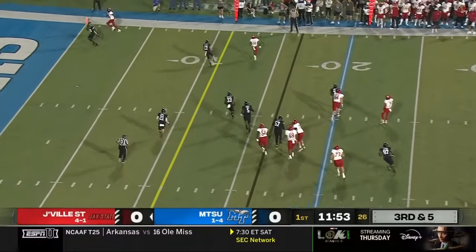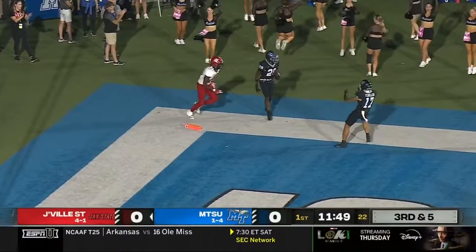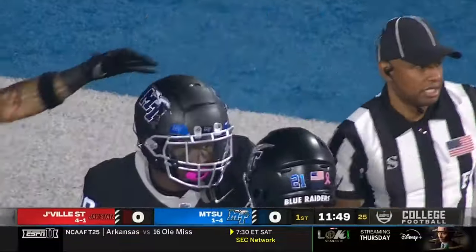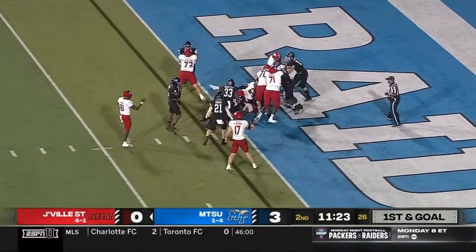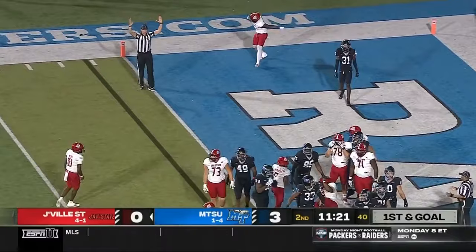Smothers rolling right immediately, throws to the end zone — what a grab! Intercepted! Tyrell Raby! First and goal at the one for Jacksonville State. This is what the Gamecocks can do — three plays into the end zone. Touchdown, Malik Jackson!